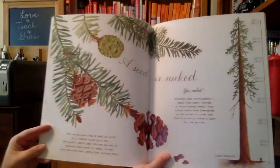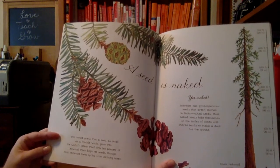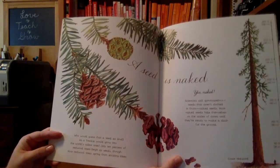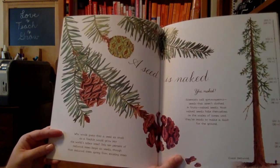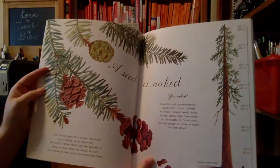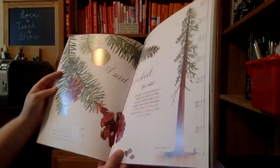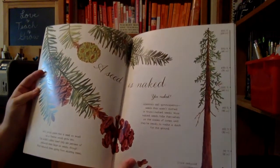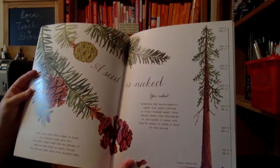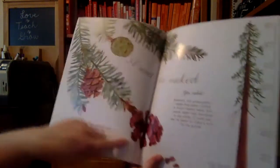A seed is naked. Who would guess that a seed as small as a freckle would grow into the world's tallest tree? Only 10% of the redwood trees begin as seeds though — most redwood trees spring from existing trees. Scientists call gymnosperm seeds that aren't clothed in fruits 'naked seeds.' Most naked seeds hide themselves on the scales of cones until they're ready to make a dash for the ground, like in the pinecones.